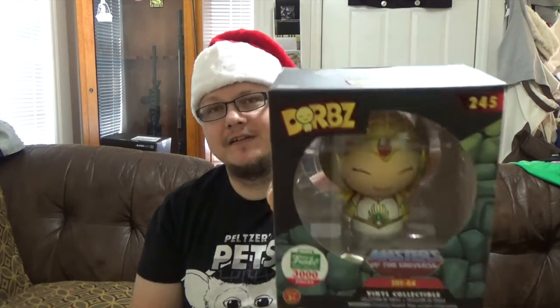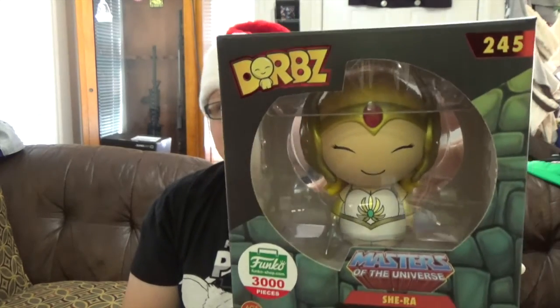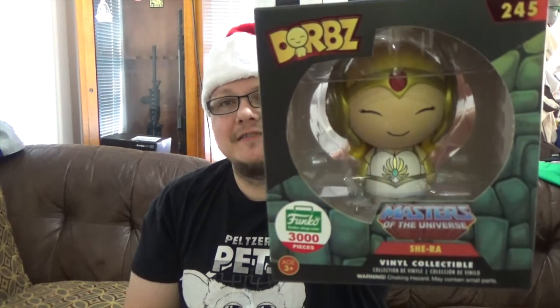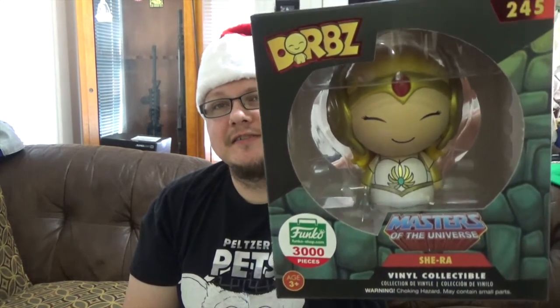We got the She-Ra Dorbs from Masters of the Universe. This is the Funko Shop 3,000 piece exclusive. Very nicely painted — she's got her little head piece on, she's got her sword. Very cool looking. She's actually still available on the Funko Shop as of today when I looked. I'm not a huge Dorbs fan, but I saw this and was like, this thing looks really good, and I'll probably never be able to get the Pop because I think it was like $150 on Pop Proskot or whatever.